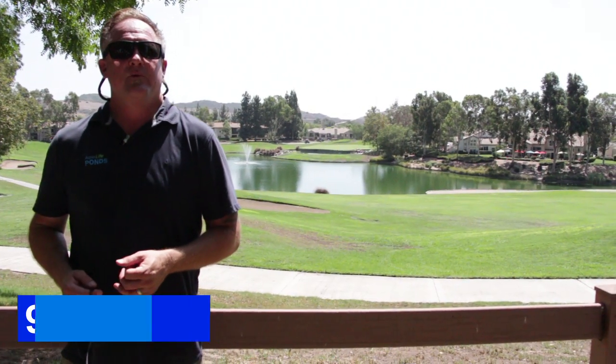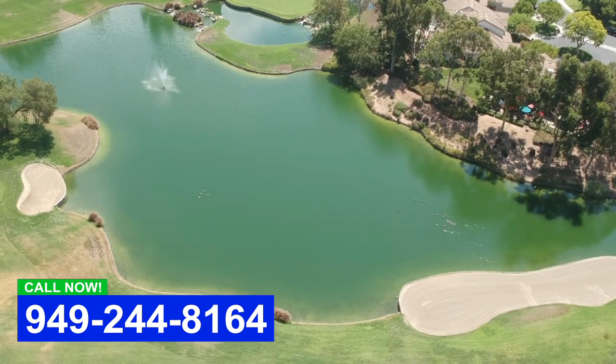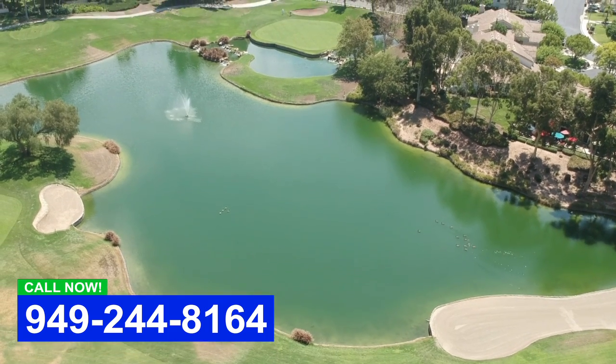Hey everybody, this is Dave with Aqualife Ponds. We are at a golf pond here — millions of gallons in this pond, and as you can see there's aeration. This pond is looking pretty good.